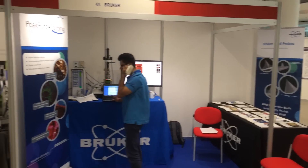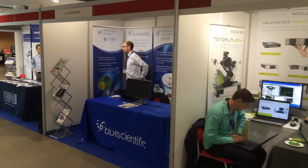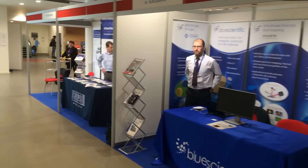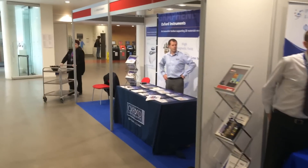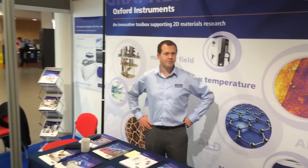During Graphene Week there are also some companies at a small expo. We have Blue Scientific, Acurio, and also Oxford Instruments showing a toolbox and different things.